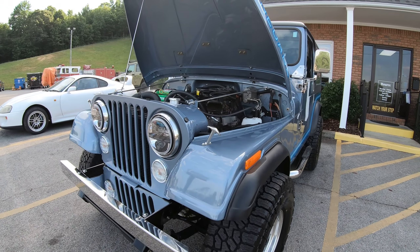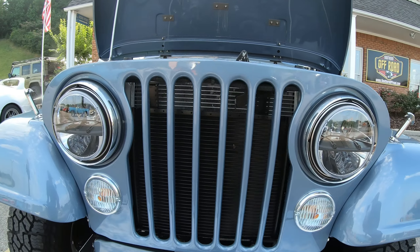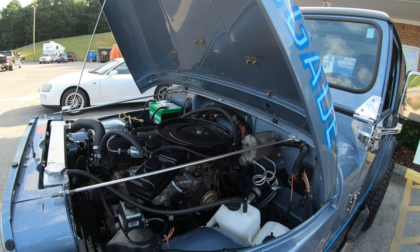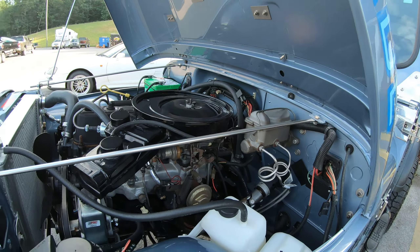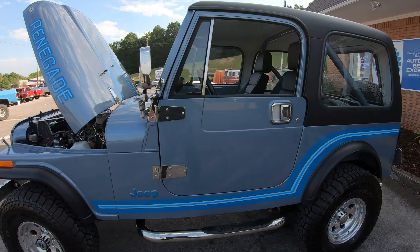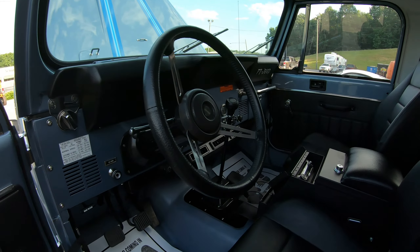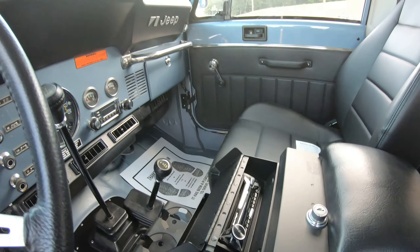We added some Rigid LED headlights. It still has the manual brakes — we would like to upgrade to power brakes, but the customer didn't opt to do that at this time. We also added a Sony head unit with speakers.